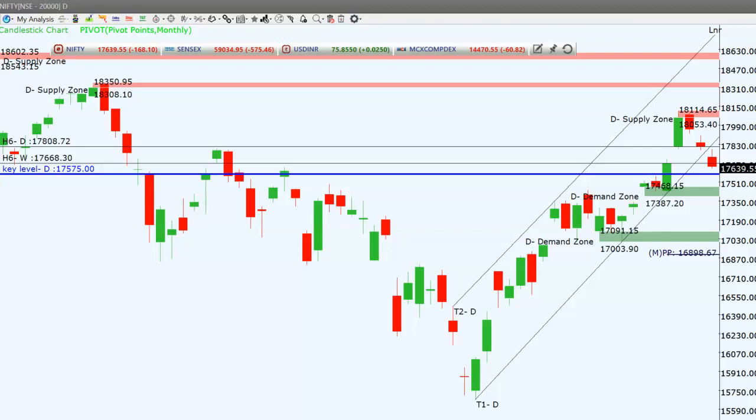Hi friends, this is RP. In this video we'll see how we have to trade tomorrow, that is 8th April 2022. Today Nifty closed minus 168 points at 17,639, so today's closing is minus 168 points.